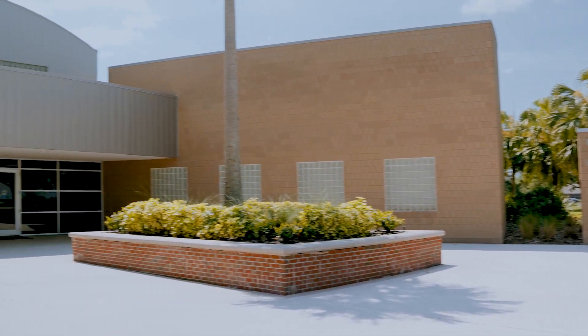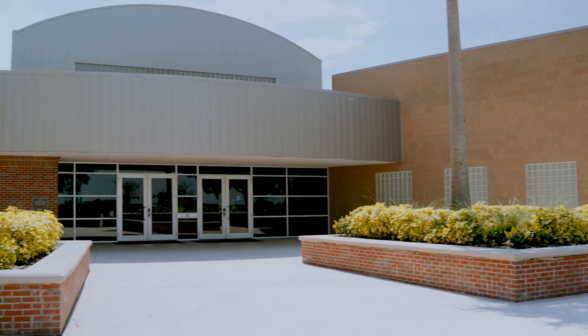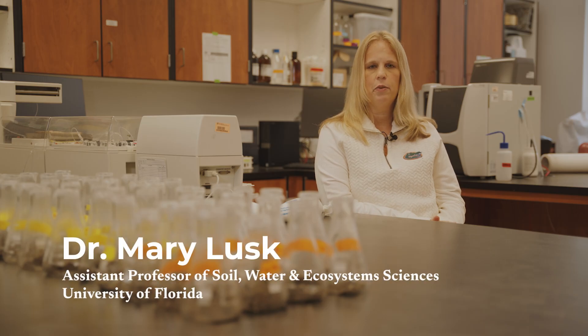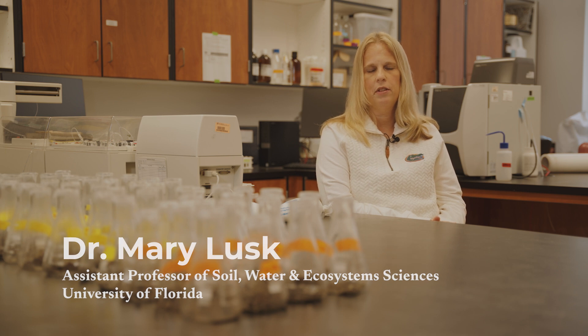I'm Mary Lusk and I'm an assistant professor in the soil, water, and ecosystem sciences department at the University of Florida. My research focuses broadly on nutrients in wastewater and stormwater and their effects on the environment.